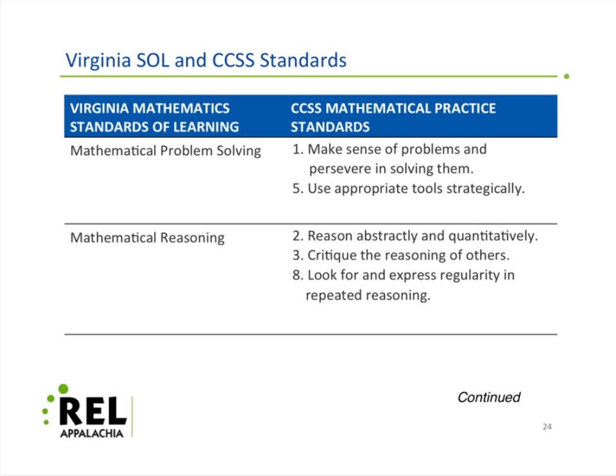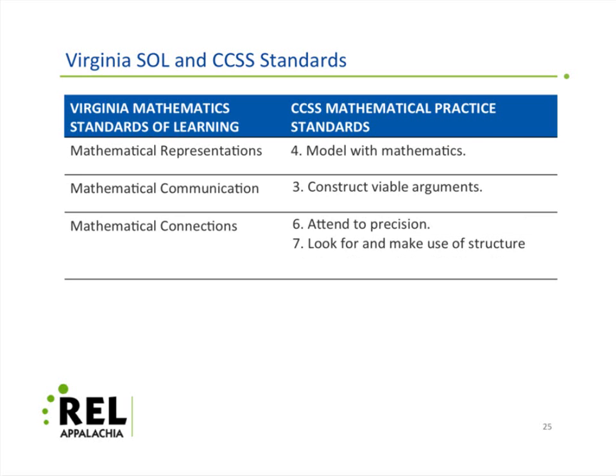When you look at mathematical problem solving for the state of Virginia, you can see that Common Core standards one and five tend to fit. And two, three, and eight fit relatively well for mathematical reasoning. There are going to be differences, but for the most part you can draw the connections this way. As for representations, communications, and connections, it plays out in this fashion: you model with mathematics to do representations, you do viable arguments for communication, and so on.